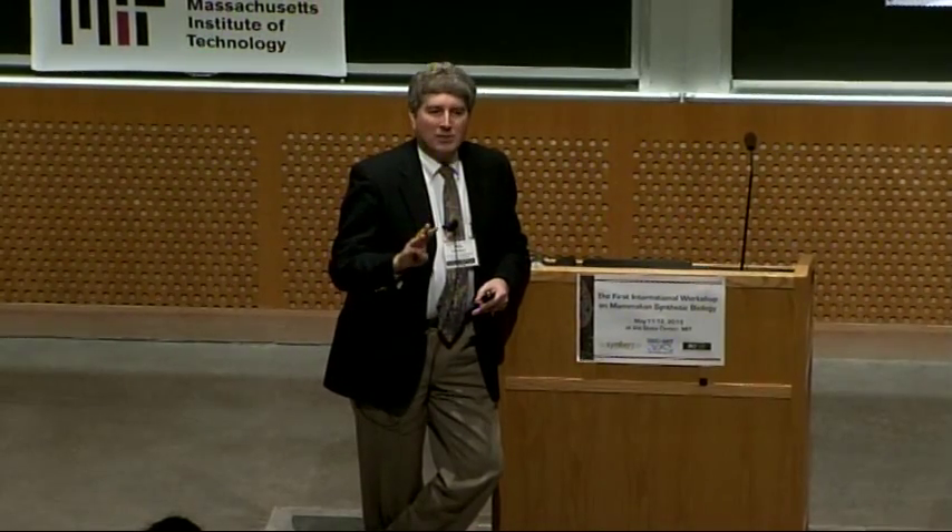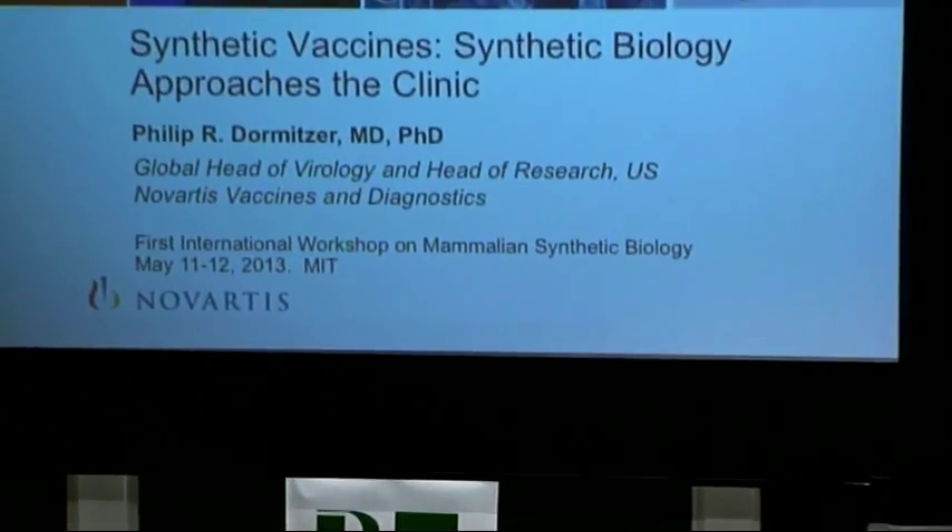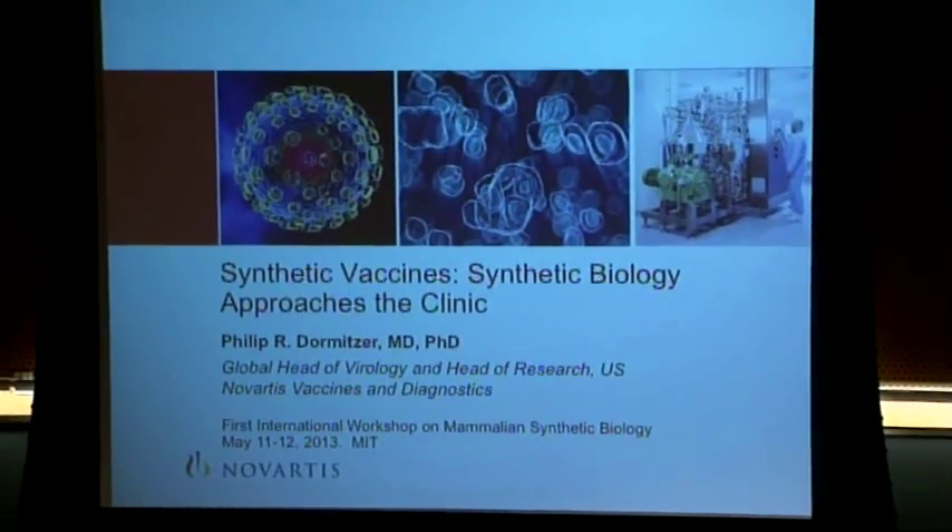Three of those four viruses are made with synthetic genes, some of which were supplied by Novartis for distribution throughout the WHO network. The remaining one is not made by traditional technology either — it's just a wild-type virus. To appreciate how significant that is, we have to look at where this started.